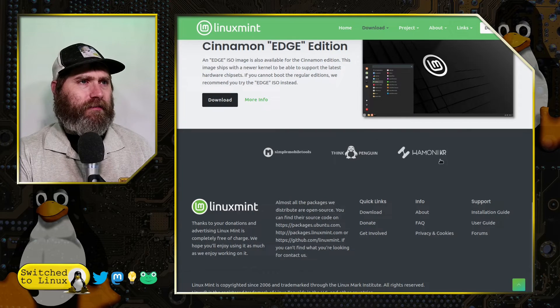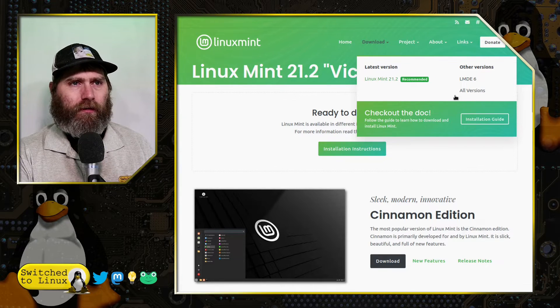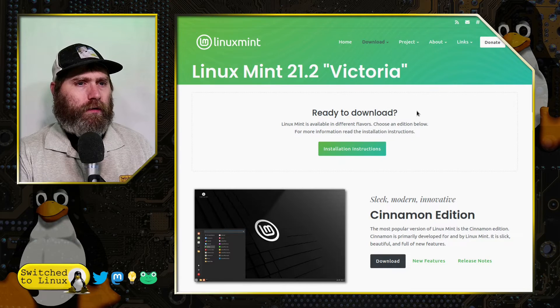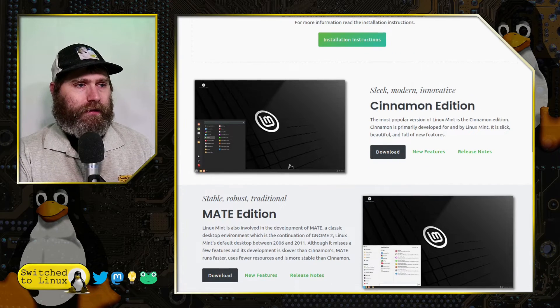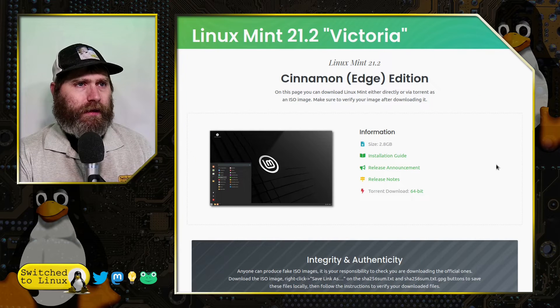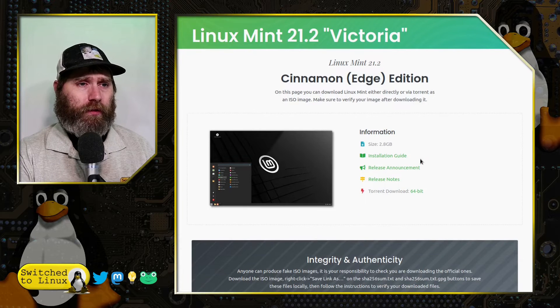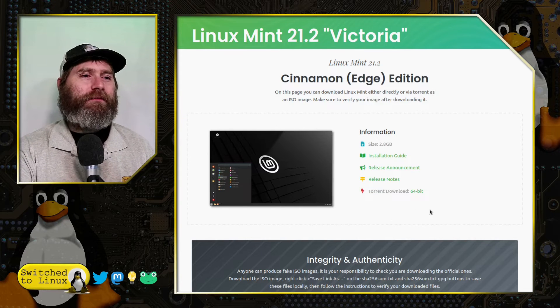Let's have a look at where you can find these distributions. On the main download page, we have LMDE 6, Linux Mint 21.2, and an all versions tab. The Ubuntu-based ones include Cinnamon, MATE, XFCE, and now the Edge Edition. The Edge Edition is 2.8 gigabytes in size — way smaller than Ubuntu's 4.5 gigabytes. Why Ubuntu is getting so bloated is beyond me. Snaps. We do only have a 64-bit option for the Edge Edition.